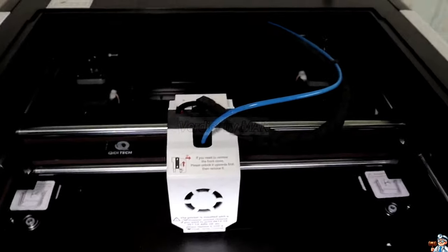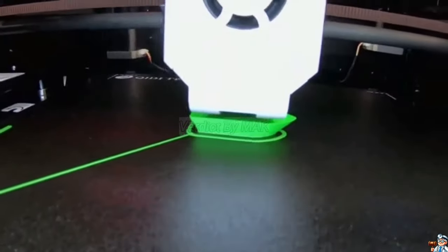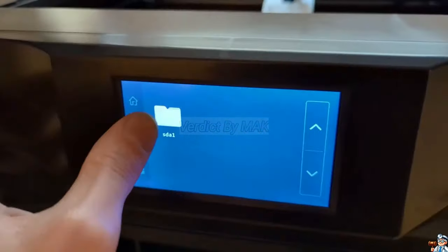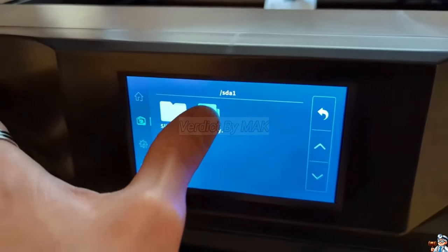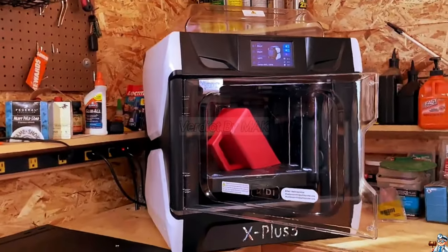Experience unparalleled precision, thanks to the advanced cooling system and auto-leveling. Perfect for beginners and experts alike, with a user-friendly interface and open-source software. Make your dreams a reality with the Kiyu X Plus 3. Get yours today!